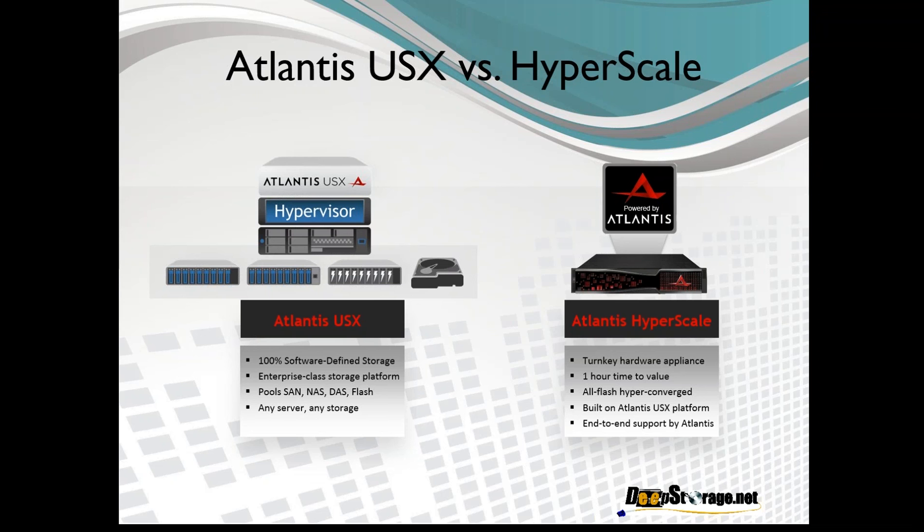A lot of customers use Atlantis USX when they have hardware configurations they've already invested in, or configurations like hyper-converged on blades, which isn't a model offered with our Hyperscale appliance. Howard's testing was done on Atlantis USX with the hardware he already had in his lab. Atlantis Hyperscale, conversely, is a hardware appliance — you purchase a four-node appliance, and within an hour of racking, stacking, and powering it, you have storage volumes and a virtualized system ready to go with a hypervisor laid out on it.